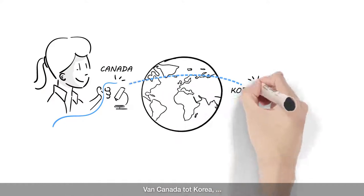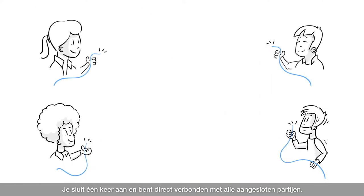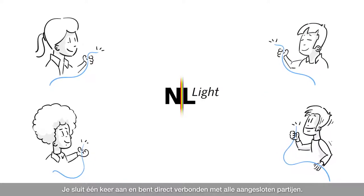From Canada to Korea. From the Middle East to South Africa. You only need to connect once and you're linked to all affiliated parties.